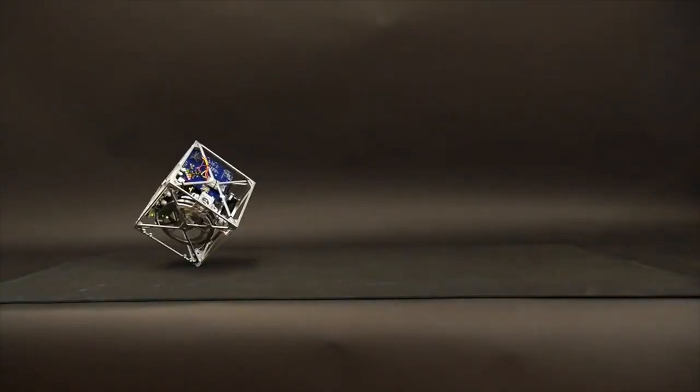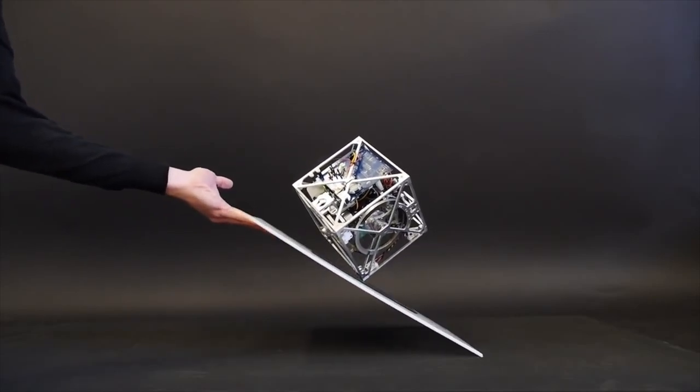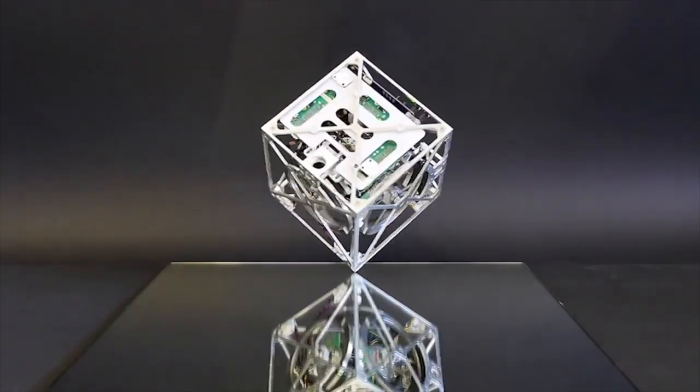The Cubely can jump up and balance on its corners. A motorized wheel balancing system mounted on three of its faces rotates at high speeds and then brakes suddenly, causing the Cubely to jump. The motors then kick in again to keep the Cubely balanced.